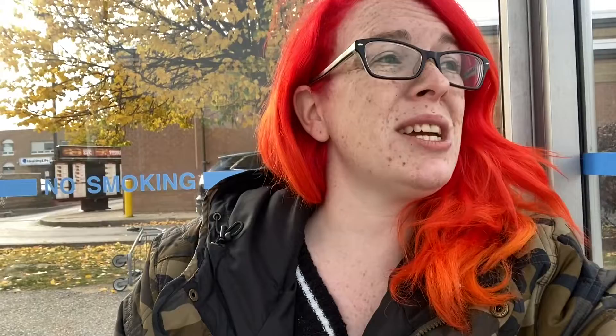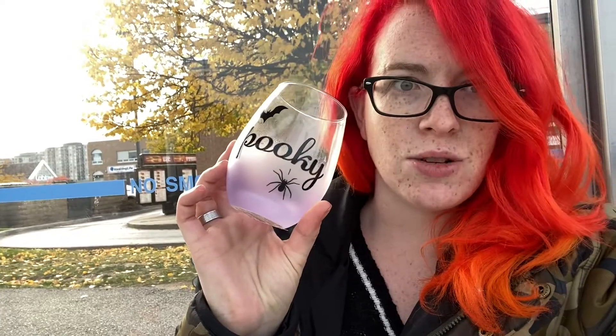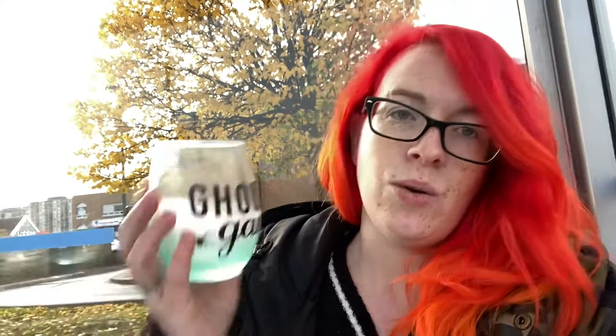I got four glasses because I haven't really found any glassware to go with my spooky kitchen. These were in there, on sale, super cute, and they do kind of fit the vibe — plus they have a little bit of color in them. I got two with a little bat and spider that says 'Spooky,' and two that say 'Ghoul Gang' — also with a little spider on it, so it 100% goes with my spider kitchen.